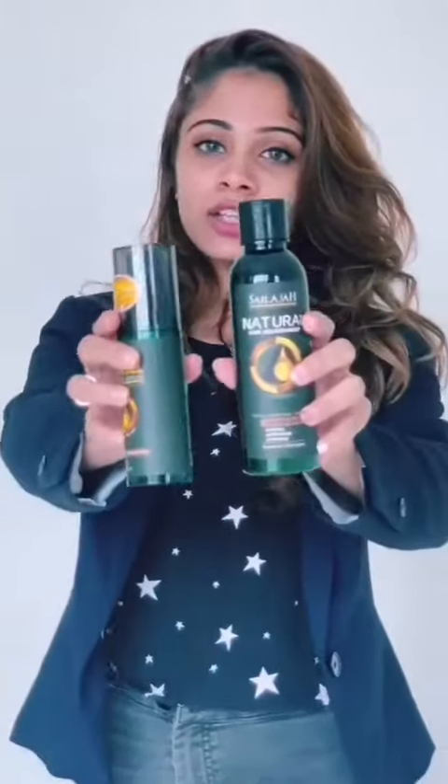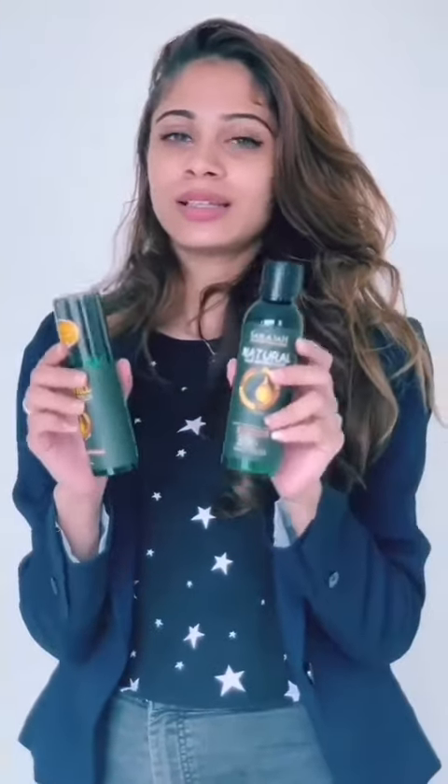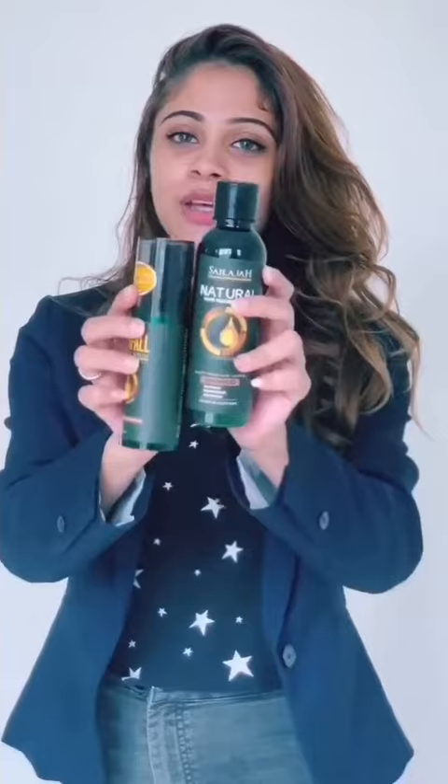Today I'm going to talk about this Silajah shampoo and serum. If you want to have healthy, gorgeous, and soft hair, you can purchase this at Silajah Hair Care HQ. I'll insert a caption — click the link below, visit their page, and check out the amazing reviews about this shampoo and serum.